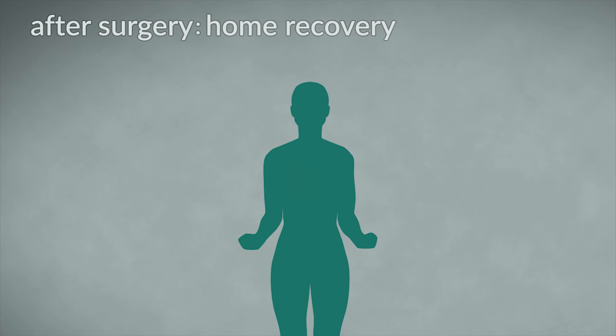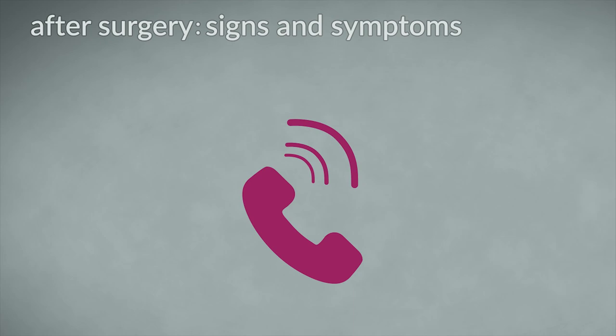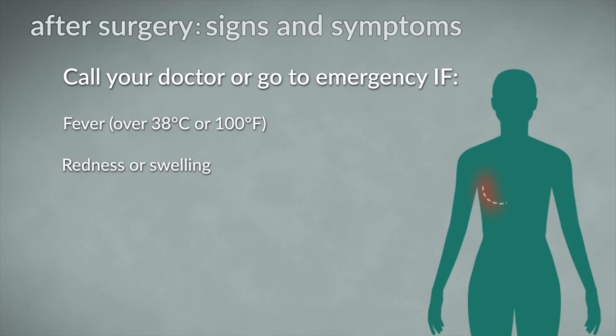What should I watch out for? Most complications are seen soon after surgery while you are in hospital, but some may happen after you have gone home. You must contact your surgical team or go to the nearest emergency room if you have any of the following signs and symptoms: fever over 38 degrees Celsius or 100 degrees Fahrenheit, redness or excessive swelling around the incision, pus or pus-like discharge from the wound or in the drainage tube, or uncontrolled pain.